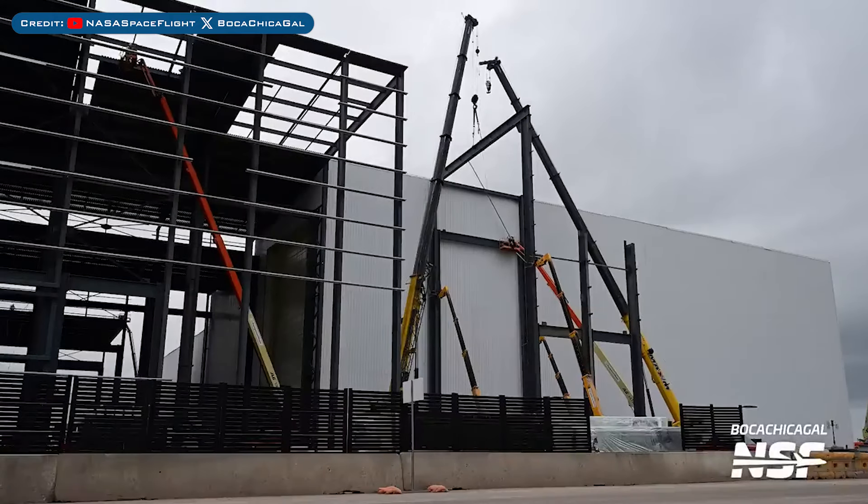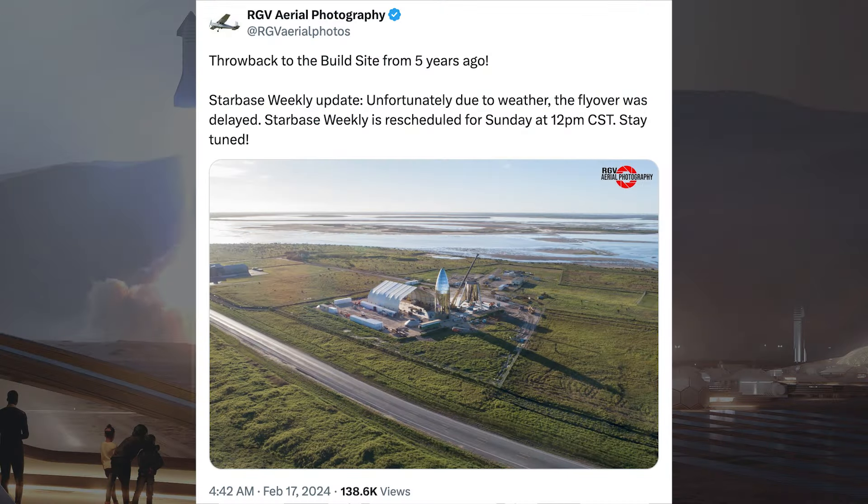Work is continuing to progress pretty rapidly with the Launch Tower 2 section. Progress is also happening with the work on expanding Star Factory. I wanted to share this post by RGV Aerial Photography with an old picture of the build site way before it was Starbase — throwback to the build site from 5 years ago.